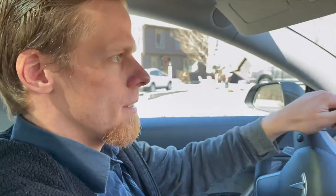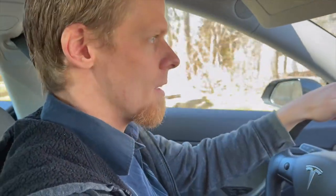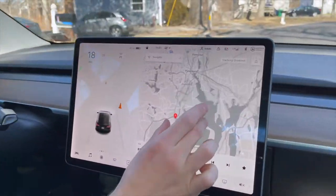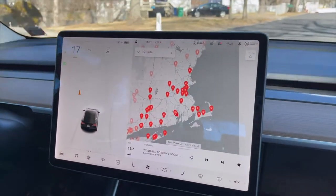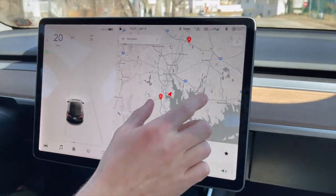We are going to New London, Connecticut to the supercharger there. We're spending the day in the area, and if I open up this map here, it gives me all the superchargers, and the one closest to us is in East Greenwich, Rhode Island, but we don't want to go there.